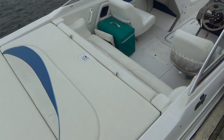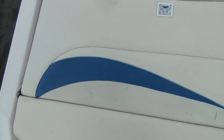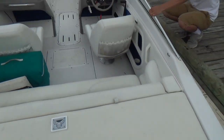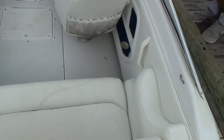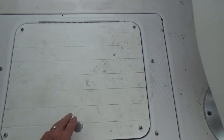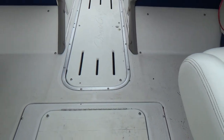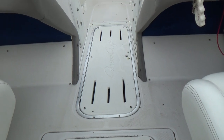Stepping on board you have your swim platform and a nice sun pad across the back. There is a little bit of wear right in that area of the sun pad. Moving forward you have the bench seat across the back for your passengers. There is storage underneath there, and storage underneath the forward hatch.